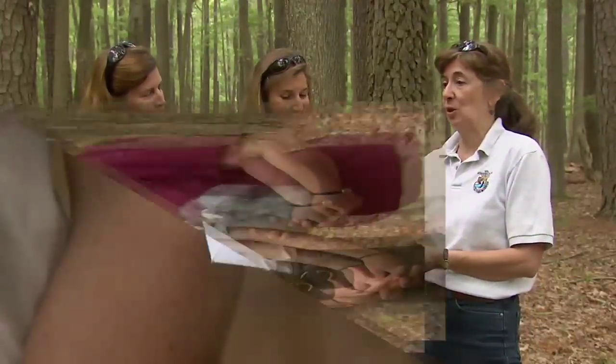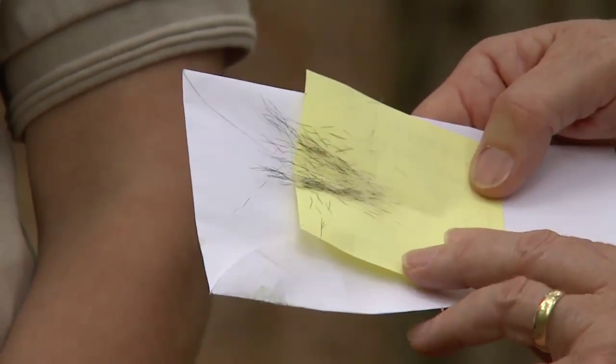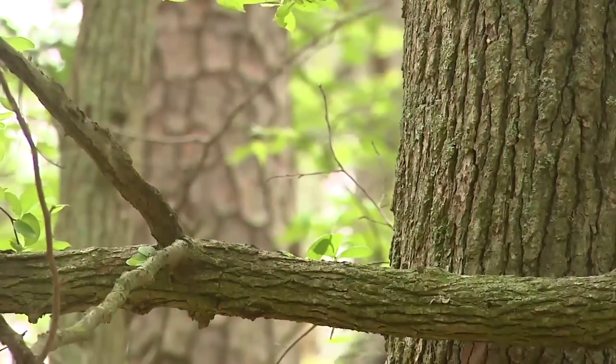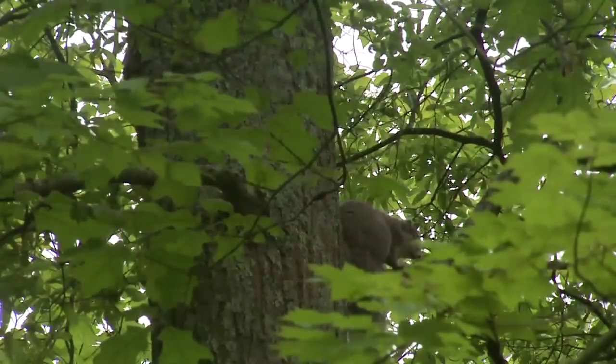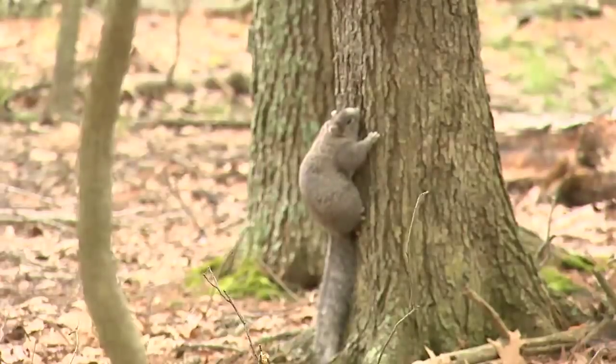We are now working with some hair snags where we can pull tail hair — the long tail hair from a squirrel. In the follicle is enough DNA to actually allow us to identify the individual. Our hope is that we'll be able to tell individual animals apart and get a sense of how many individual animals are in the woods, as well as their presence.